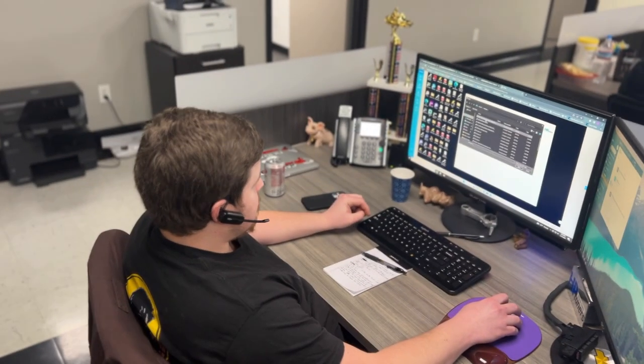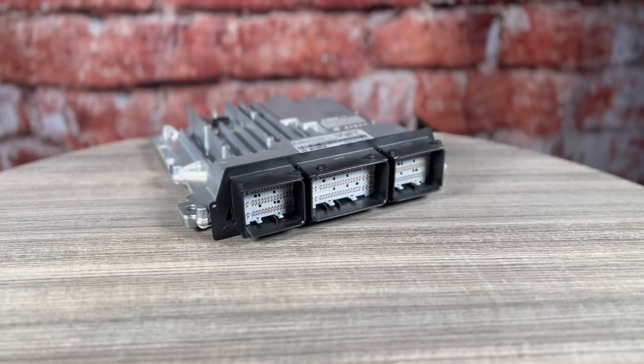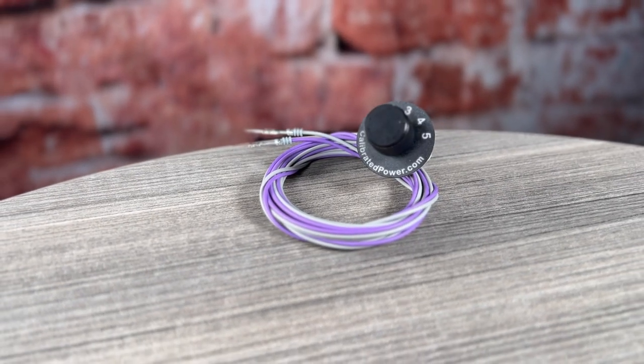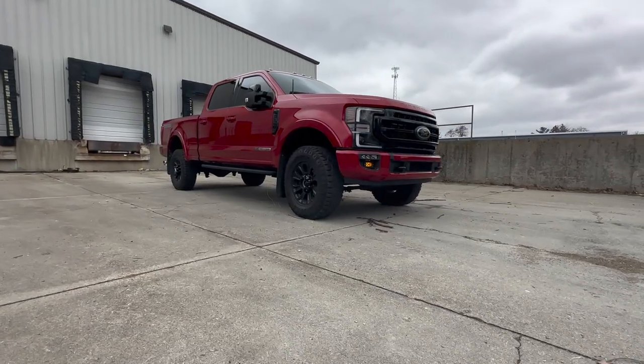We'll remotely access your laptop computer at home and take care of all the steps that you wouldn't normally be used to doing. One of the great things about this package is we provide you a new ECM — so there's no core charge. You won't have to send back your old ECM, and you'll always be able to return your truck to completely stock by swapping your stock ECM back in. You'll have your switch that you can install fairly simply, with instructions included, and that's literally everything you're going to need to have an all-new experience driving your truck.